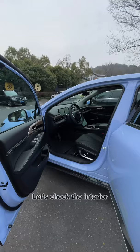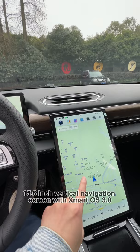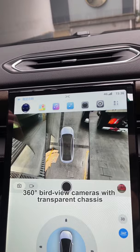Let's check the interior. Driver attention detection sensor right here. 12.3-inch digital gauge cluster. 15.6-inch vertical navigation screen with XMART OS 3.0. 360 bird's-eye view camera with transparent chassis view.